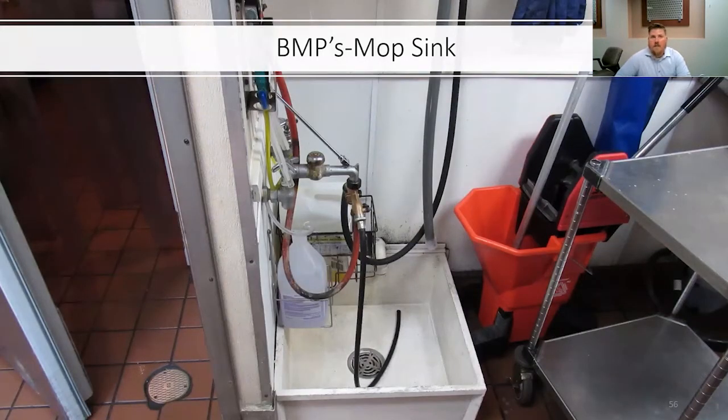Another typical mop sink — you can see that this mop sink has a strainer. There are some backflow concerns, but not everyone is familiar with backflow. If you come across anything that looks like this, calling either a plumbing inspector or water utilities personnel familiar with backflow and has appropriate licenses or certifications would be helpful.